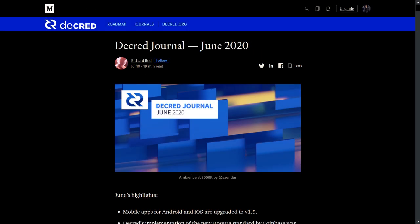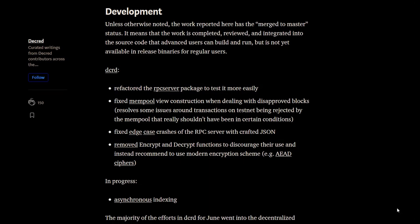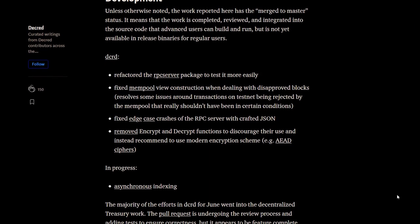For a more complete list of development details, I would recommend reading through and following the Decred Journal on medium.com. This is seriously the best source for keeping up with all the nitty-gritty dev updates.